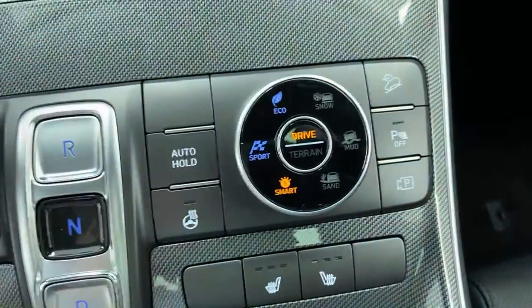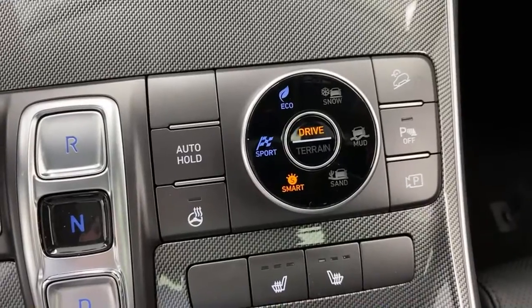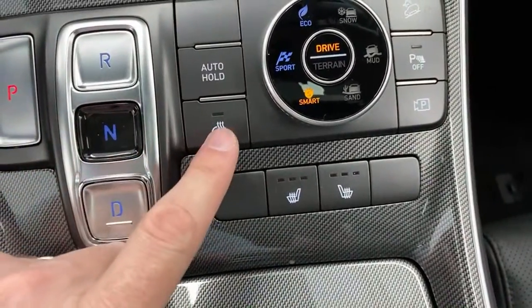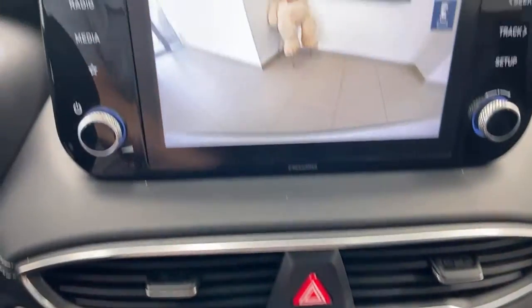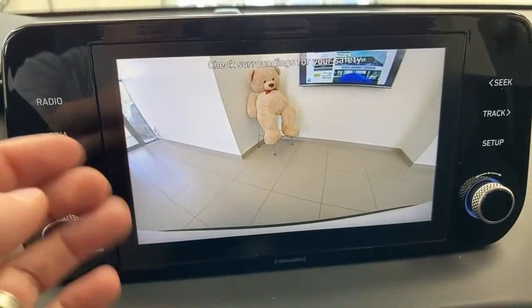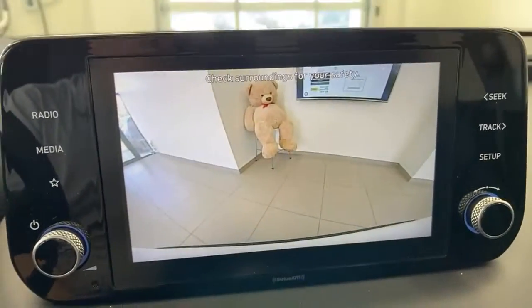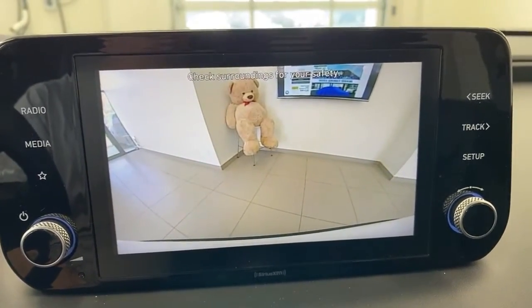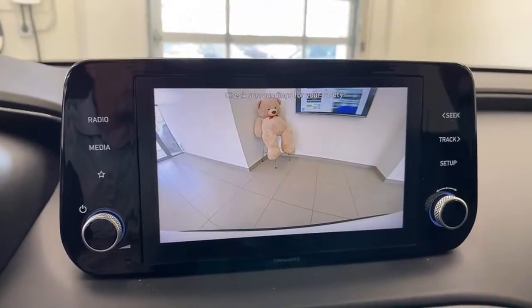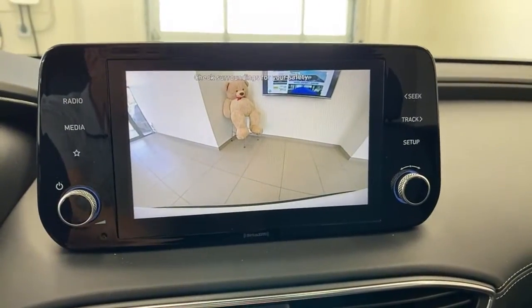You have terrain modes: snow, mud, and sand. Drive modes are eco, sport, and smart — I recommend smart most of the time. You also have heated seats front, which I like to call rump roasters, and a heated steering wheel. Let's check the rear camera — it's very wide angle and very clear. Blind spot detection gives you rear cross traffic alert when backing up, which is really helpful. Regarding the recall on this car: it's been resolved — Hyundai is taking care of you before you have any worries.